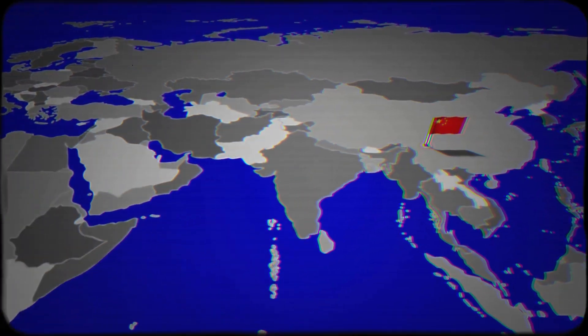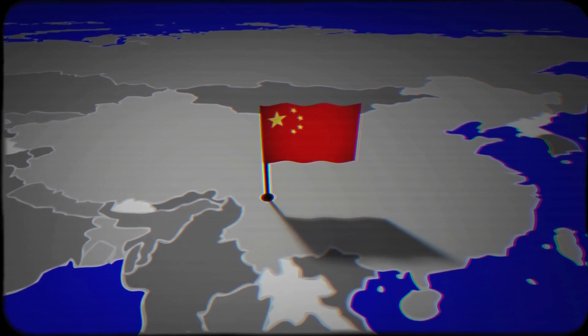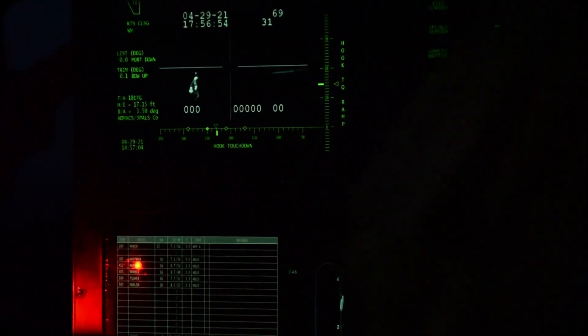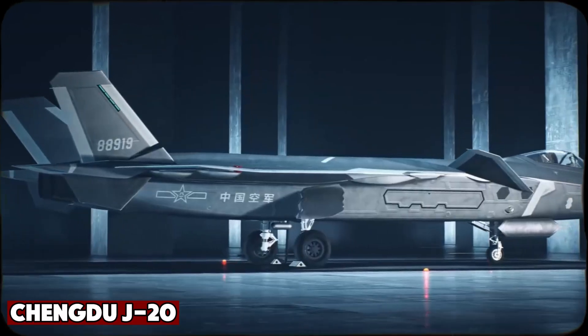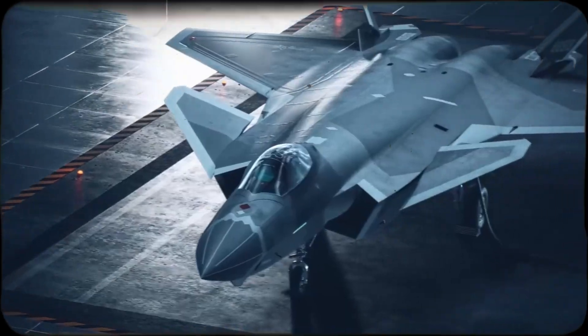Imagine this. Somewhere in the South China Sea, a U.S. Navy carrier group is sailing under the night sky. Suddenly, radar screens flash. An unknown aircraft is approaching, almost invisible to detection. It's fast, it's stealthy, and it's Chinese. This is the Chengdu J-20, China's fifth generation stealth fighter, and its very existence is rewriting the rules of air power.